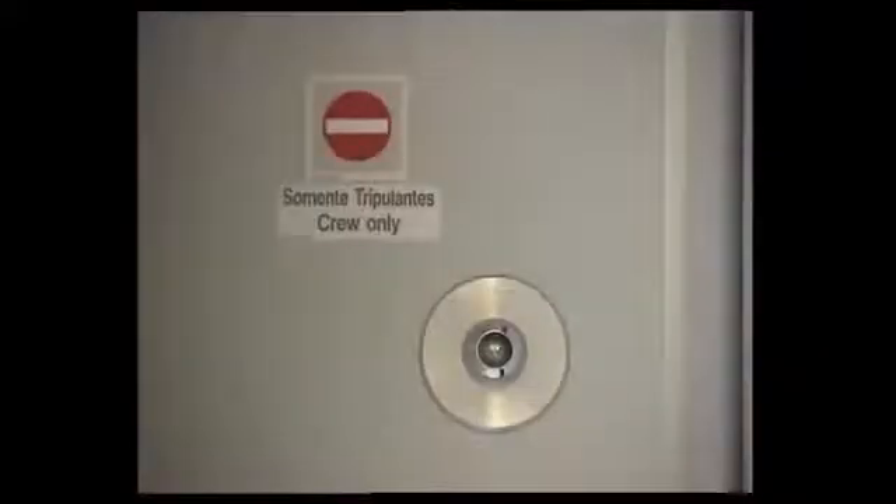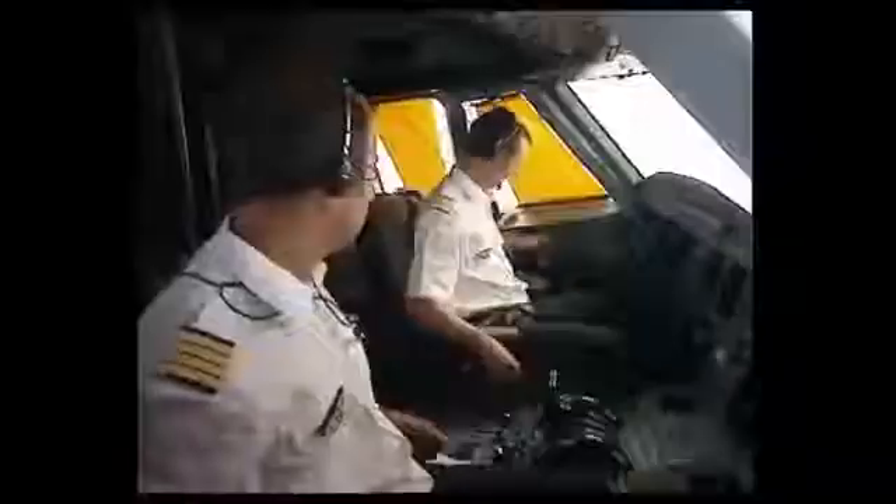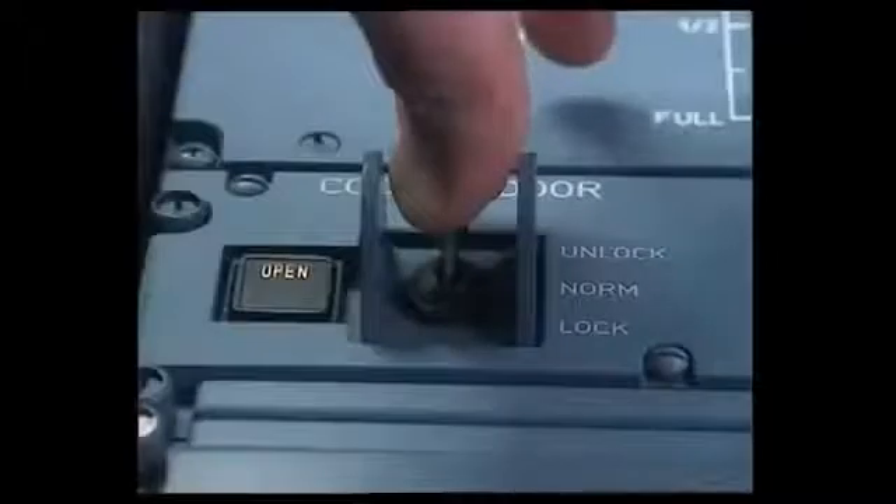Automatic door opening, the code pad, and the buzzer are inhibited for five minutes. The purser realizes cockpit access is inhibited and uses the interphone to contact the cockpit crew. She apologizes and explains she forgot the cockpit access procedure. The captain confirms there is no problem and opens the door by moving the switch to the unlock position, which overrides the previous locked situation.